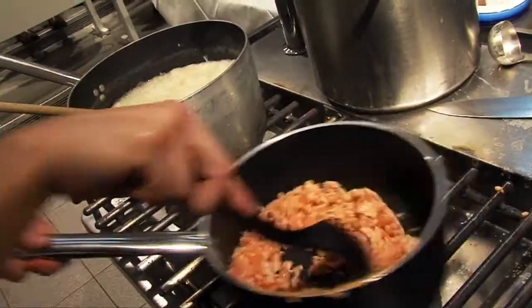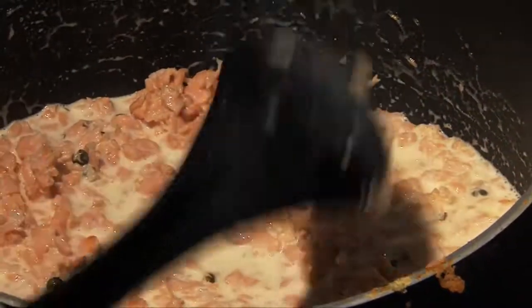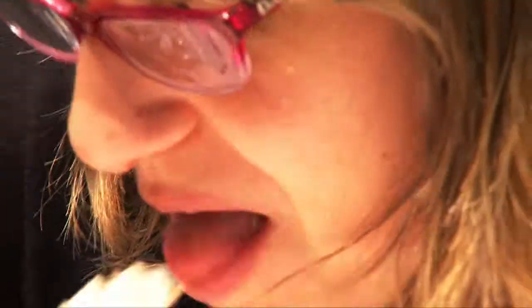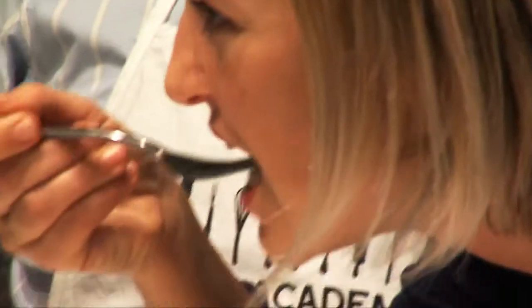Filleting, deboning, cleaning — fish requires great expertise, great technical skills. And thanks to the MasterChefs of Cook Academy, participants will be able to offer their guests truly appetizing recipes.